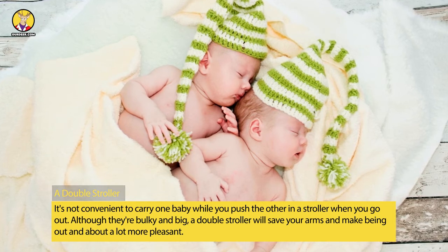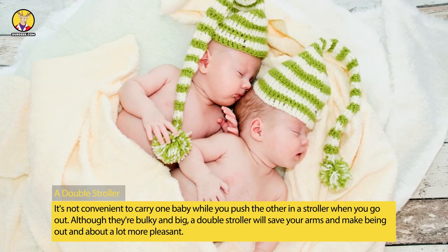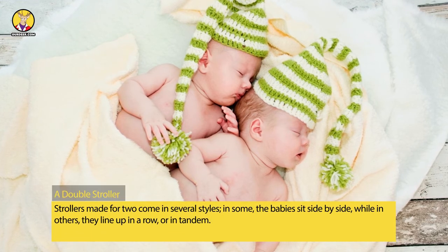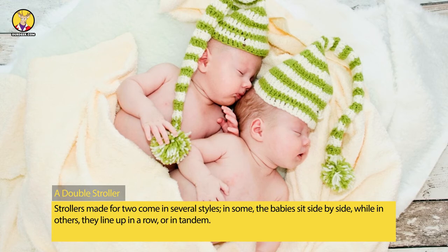A Double Stroller: It's not convenient to carry one baby while you push the other in a stroller when you go out. Although they're bulky and big, a double stroller will save your arms and make being out and about a lot more pleasant. Strollers made for two come in several styles — in some, the babies sit side by side.